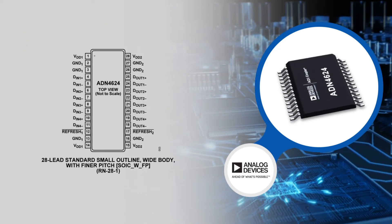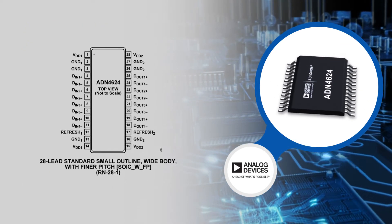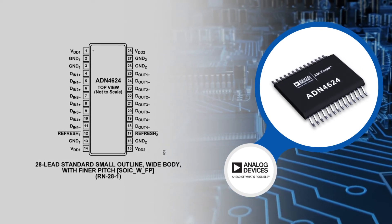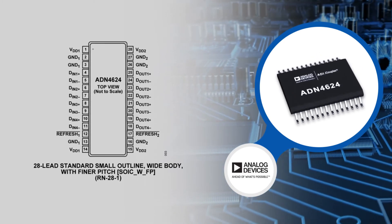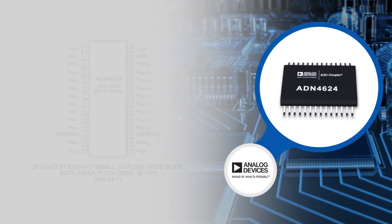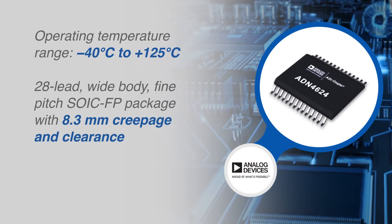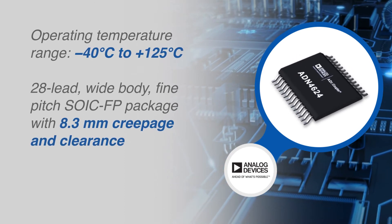The ADN4624 is fully specified over a wide industrial temperature range and is available in a 28-lead, wide-body, fine-pitch SOIC-FP package with 8.3-mm creepage and clearance for 5.7-kilovolts RMS surge and impulse voltages.